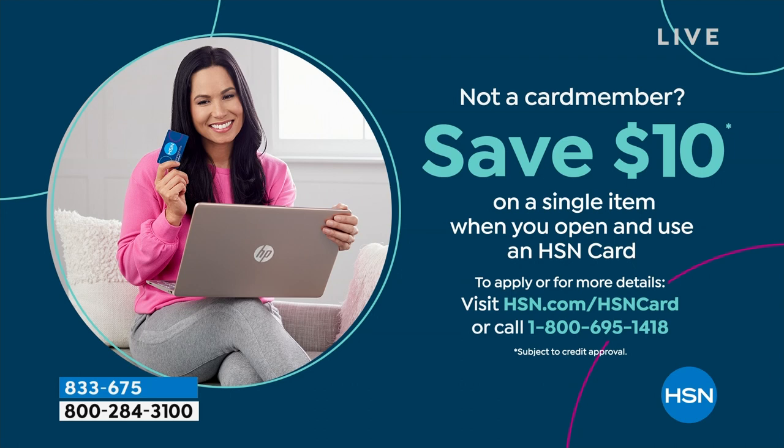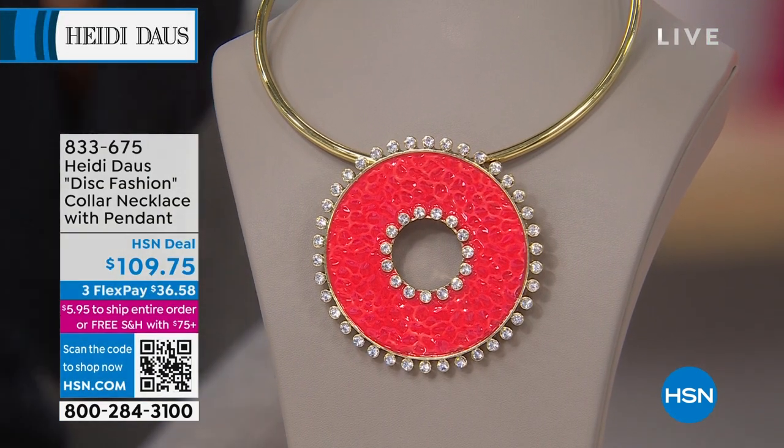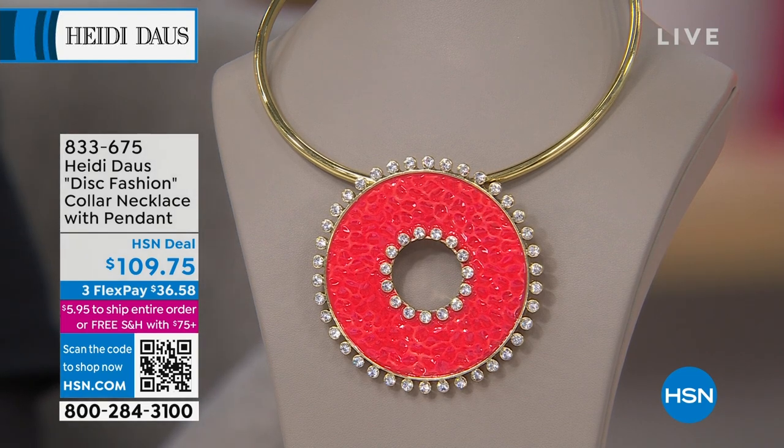Take $10 off your first purchase and enjoy the great perks of shopping throughout the year with your HSN charge card. That looks fantastic, so cute. I love it. That's why these wonderful rope and bead collection, that three-piece collection, exist — because your pins will work so perfectly with all of those.